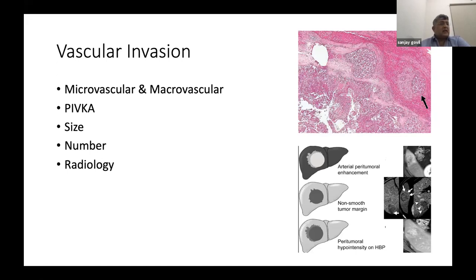The 5 cm cutoff is used repeatedly across TNM classification, BCLC, HKLC staging, and most transplant criteria. Attempts have been made to identify microvascular invasion radiologically — peritumoral enhancement or irregular tumor margins are suggestive but not sufficiently accurate. PIVKA-II at elevated levels is also more indicative of vascular invasion. Extended transplant criteria generally do not increase beyond 5 cm, though many accept a larger number of tumors.